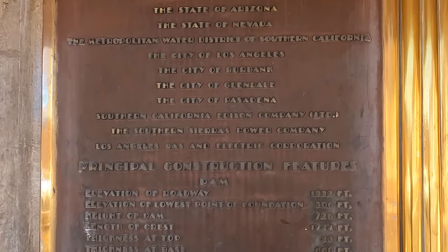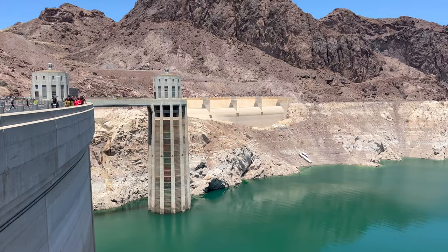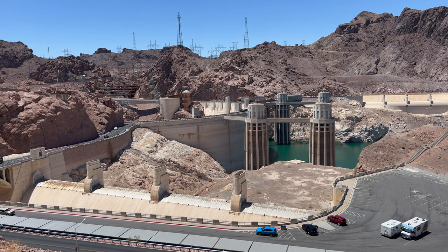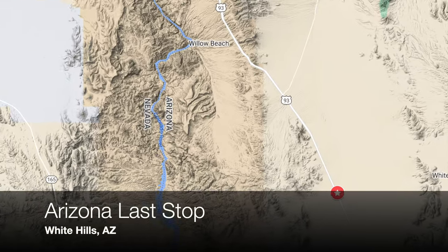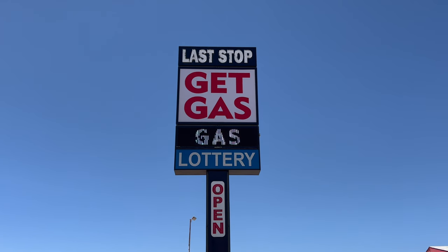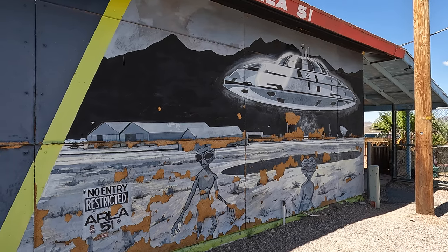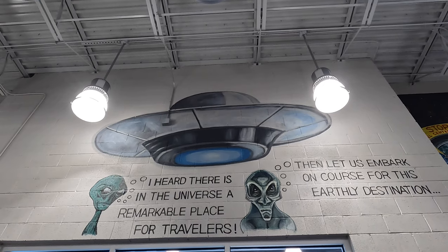Tours are available at the dam that allow you to go inside as well for an extra cost. The low water level at Lake Mead is also really apparent from the dam — filmed in June 2022, the lake was only 26% full, and if the water level continues to drop, the dam may no longer be able to generate power. Now into Arizona, our next stop is the Arizona Last Stop — a fun stop along the highway where you can grab a bite to eat, get gas, fill up on snacks, catch a monster truck ride, or fire a machine gun. We always appreciate these uniquely decorated, fun road trip stops over the generic gas station convenience stores.